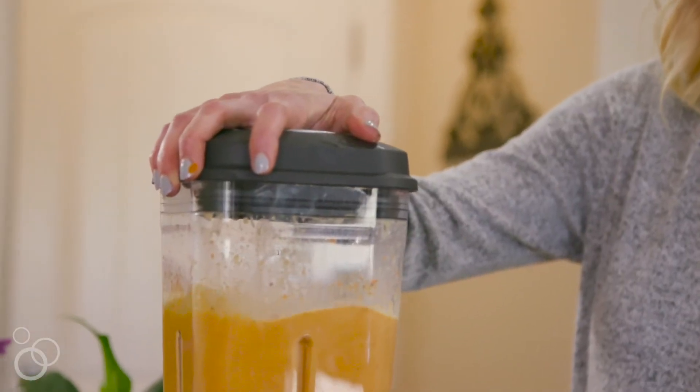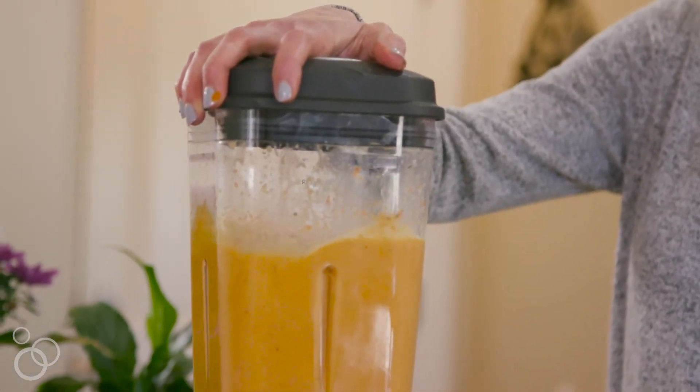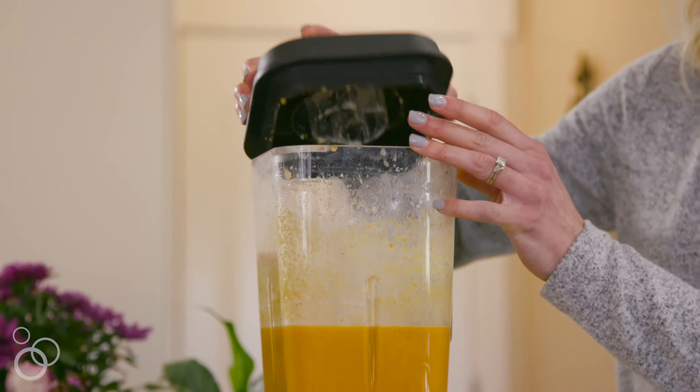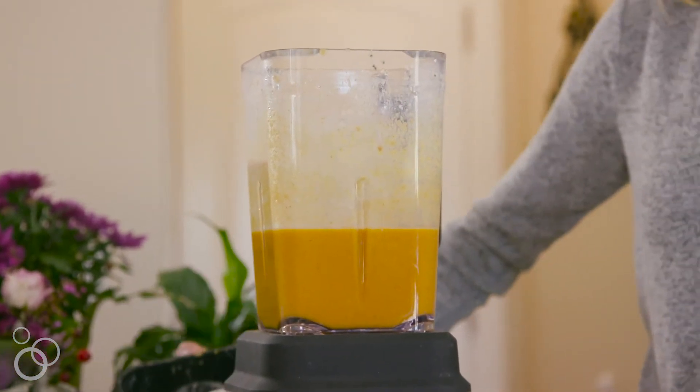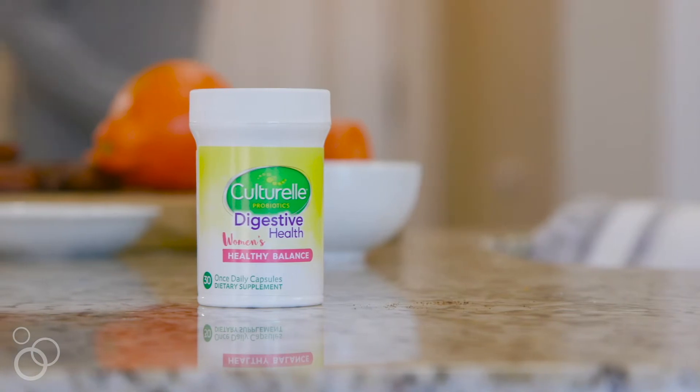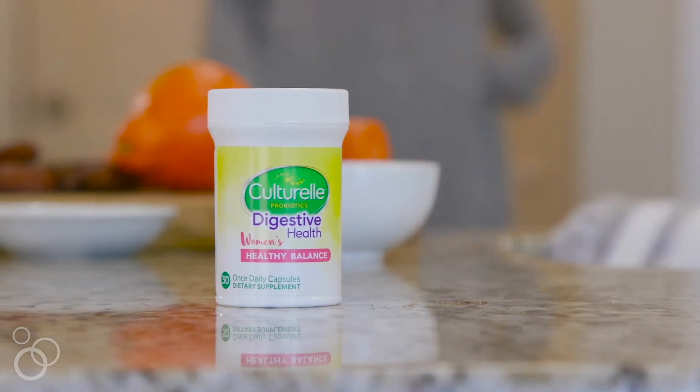Probiotic rich foods are great to add to your diet because they help boost your immune system, but they also give your digestive system a little bit more support. I love making this smoothie in the mornings or after traveling from a week of vacationing or not eating as well as I'd like. Along with the smoothie, it's great to have a probiotic to give that extra support when you can't eat right. That's why we're taking Kulturel's Digestive Health Women's Healthy Balance — it works in harmony with your body and really boosts your immune system.